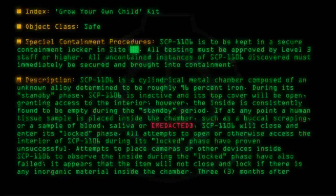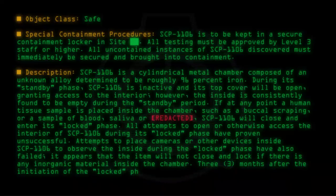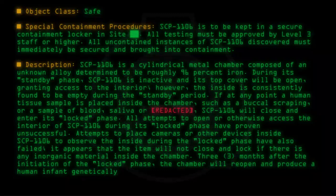Three months after the initiation of the Locked phase, the chamber will reopen and produce a human infant genetically identical to the sample donor.